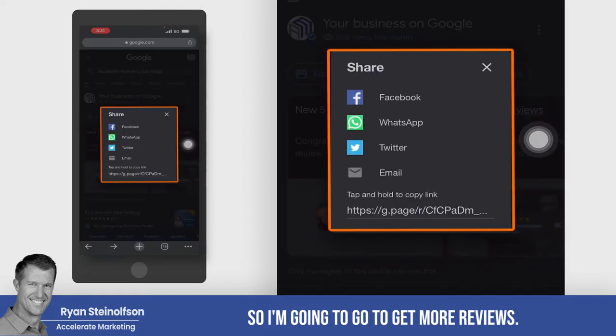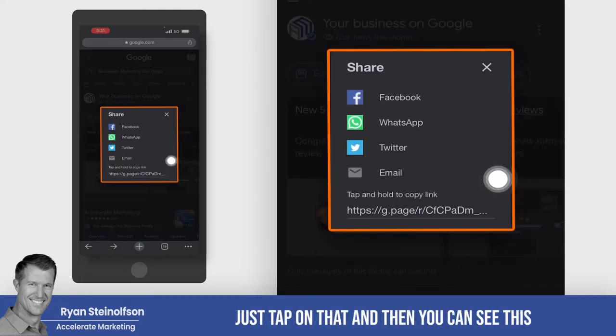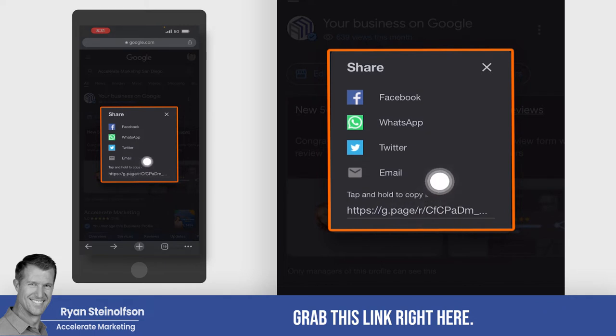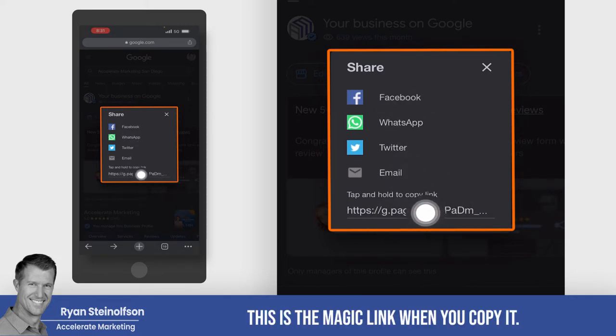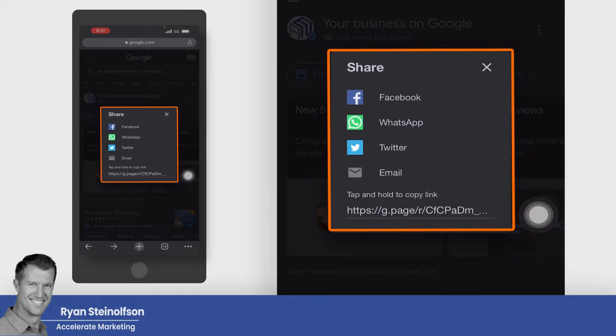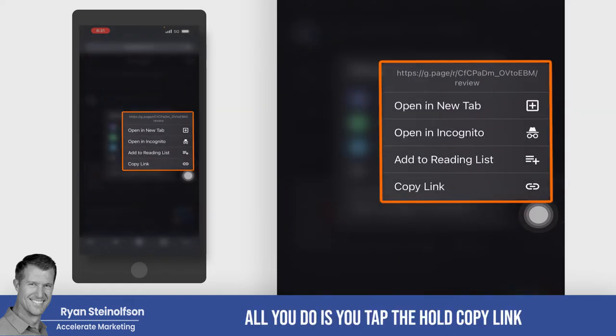So I'm going to go to 'Get More Reviews' — just tap on that. And then you can see, you just grab this link right here. You can send it out to Facebook, WhatsApp, et cetera. This is the magic link. When you copy it, all you do is tap and hold to copy the link.